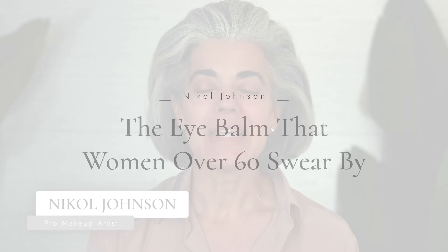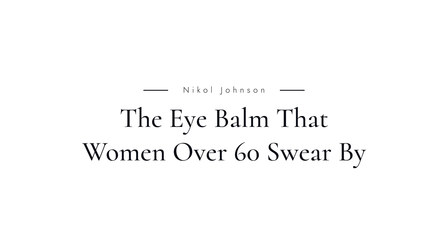Hey ladies, welcome back to my channel. So this is the Eyebalm Women Over 60 Swear By. Are you ready? Let's get this beauty started.